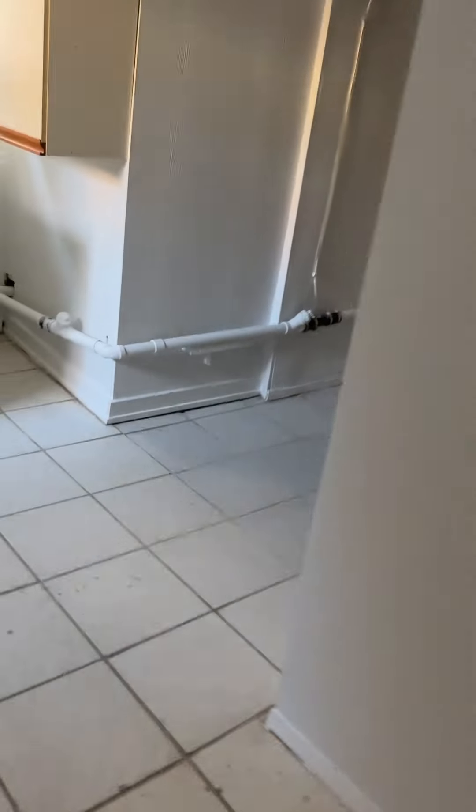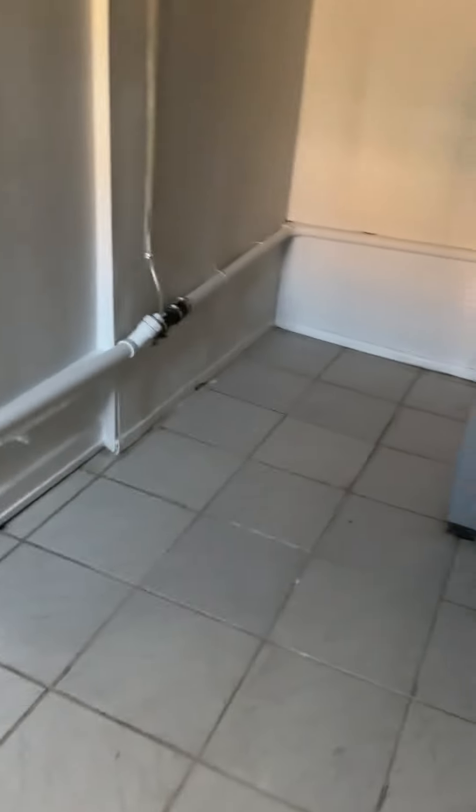Sorry if we went through here a little fast. When I run into a house I don't like for a client, I don't really spend a whole lot of time in it. It's just not the right house. The photos look so much nicer. Kitchen.